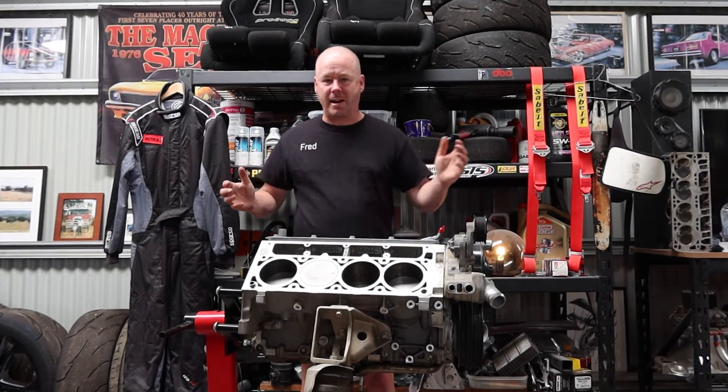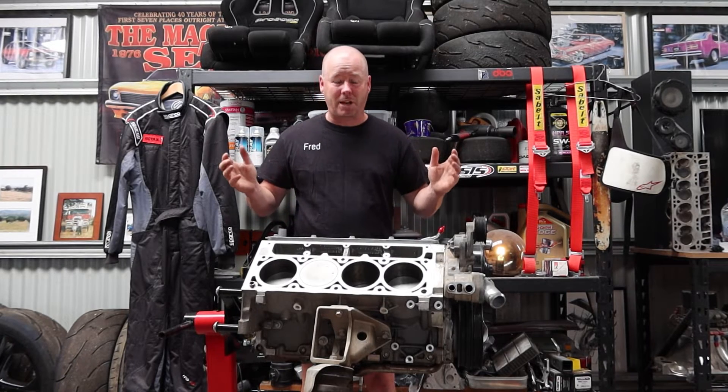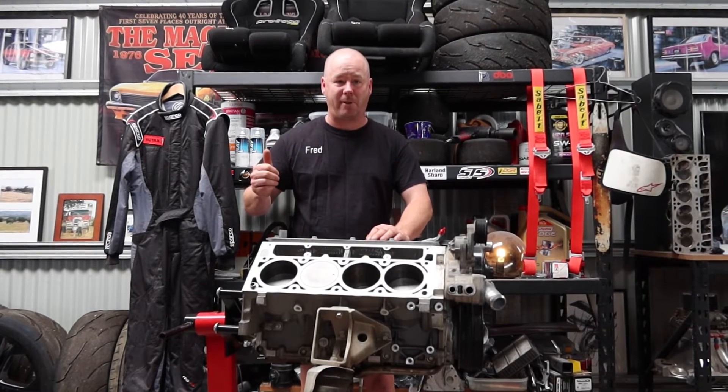Chevrolet engines and crate engines have been around for a long time. In the last couple of months we've seen a few new ones come on the scene and old ones get retired too. So no better time to do this video. Let's start it off with number 5.